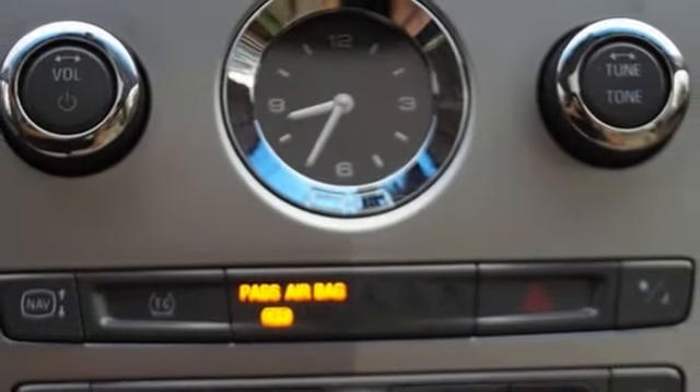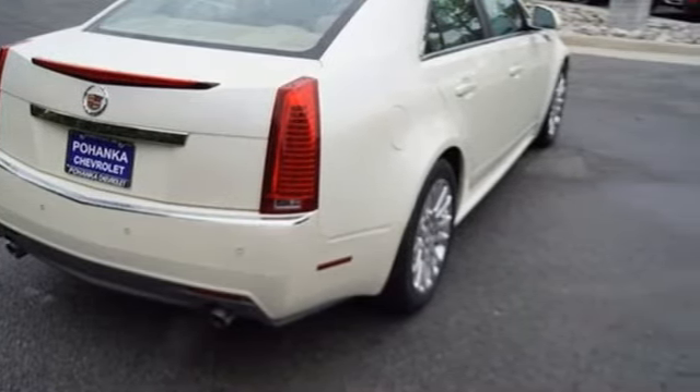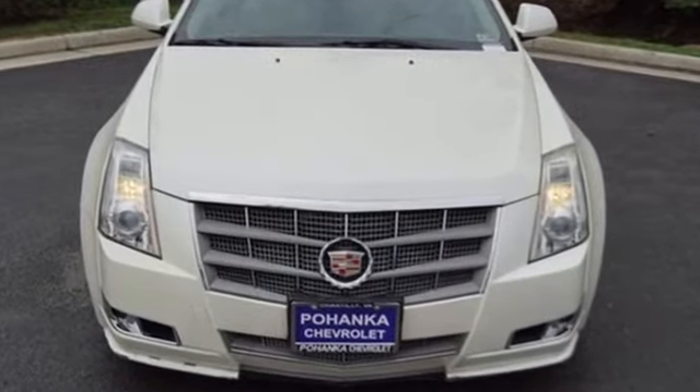Dual zone climate control, sports suspension, rear parking sensors and automatic transmission. Cadillac, second to none. See what it can do for you when you take it for a test drive.